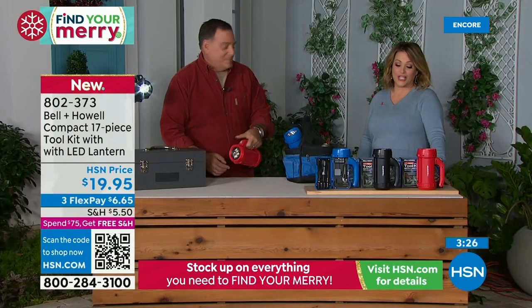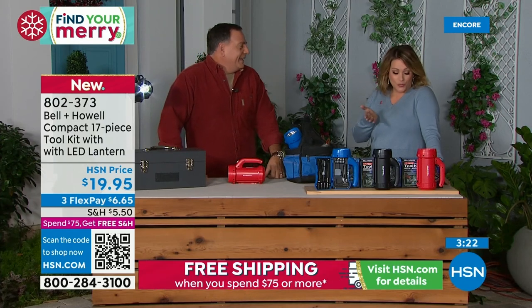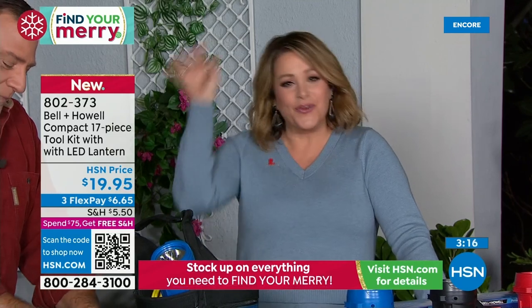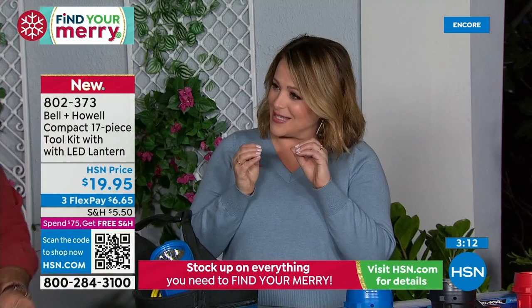Three minutes left in this presentation. If you're not that handy tool person — like if you're like me — I've got some of this stuff at home but I have no idea where it is. It's all scattered in a plastic bin. I like that everything has its own little place on this thing.